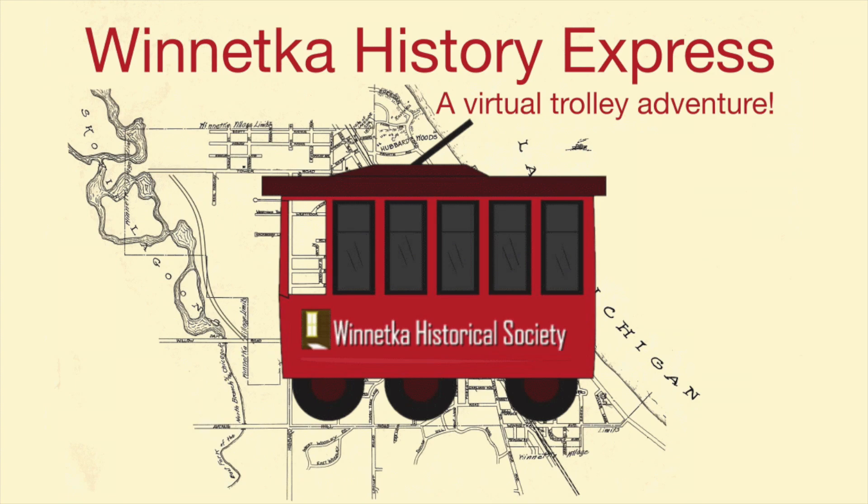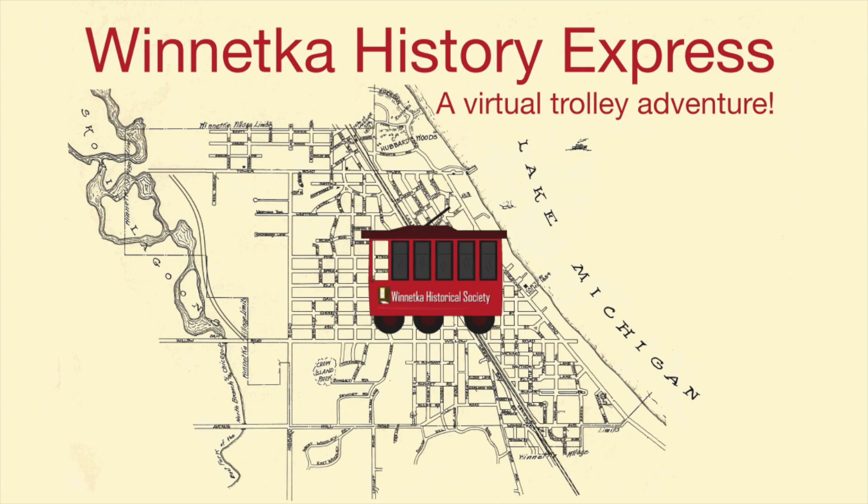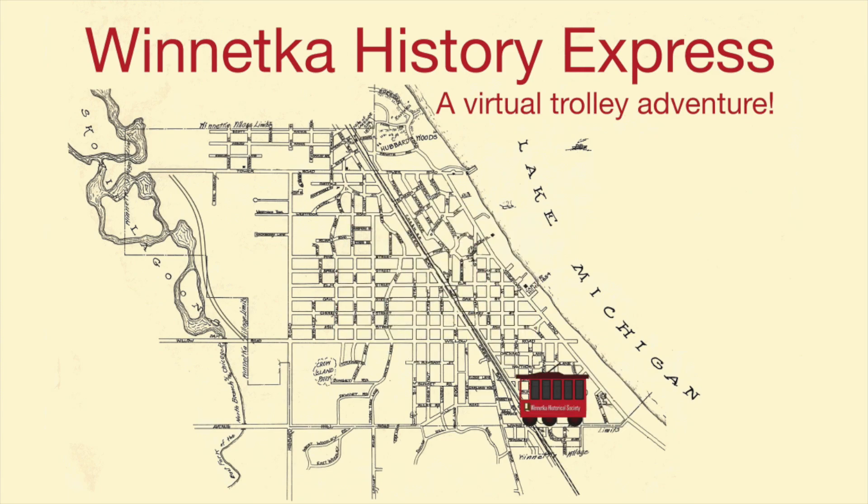Welcome to the Winnetka History Express, a virtual trolley adventure brought to you by the Winnetka Historical Society. This tour will take you through time and space, from the Native American settlement at Indian Hill, through the village's historic business district, to the scenic Skokie Lagoons, and much more. You'll learn about many fascinating people, places, and events from the village's founding in 1869 to 2021. Now keep your hands inside the windows and stay seated for safety as we start the tour.